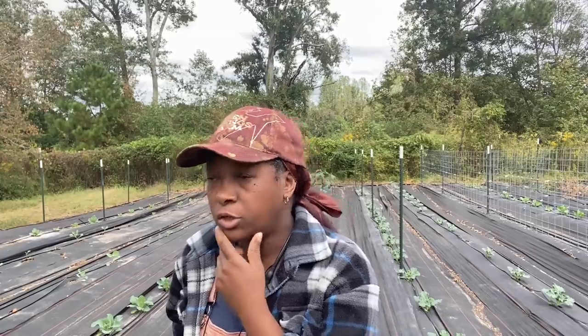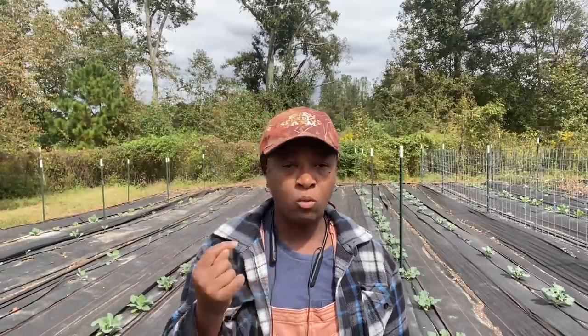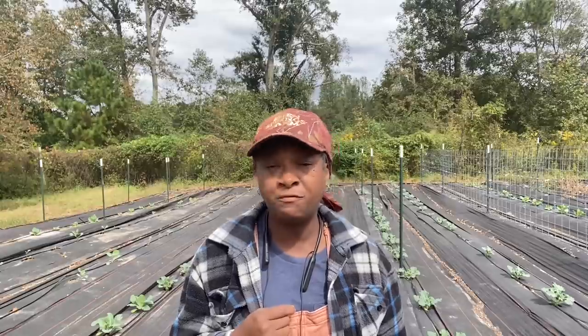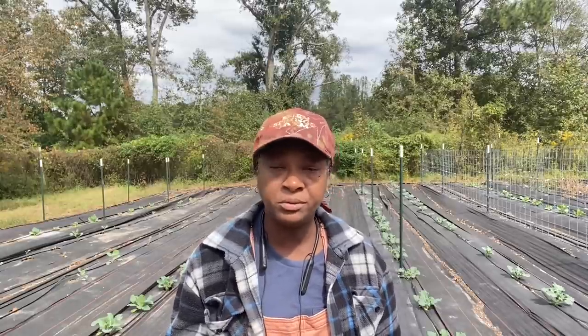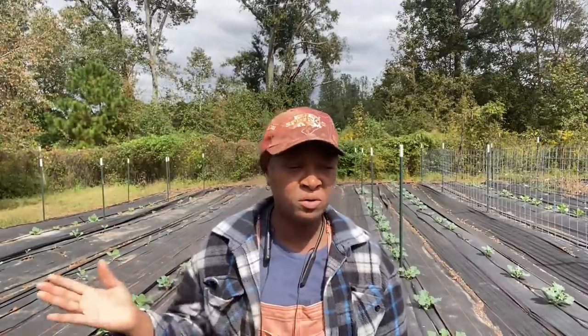I've seen people use whatever means they could to grow their own food. If you can do so, start trying to grow your own food. And if you have to buy it, buy the best that your money can afford - get the best that you can get because that is what you're putting in your body. And whatever you're putting in your body, if it was bad before it went in, what is it going to do to you if they sprayed all kinds of chemicals on it?